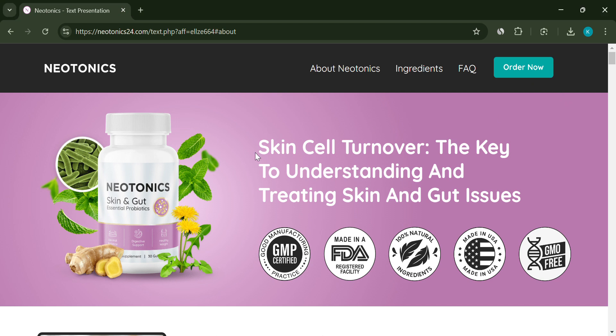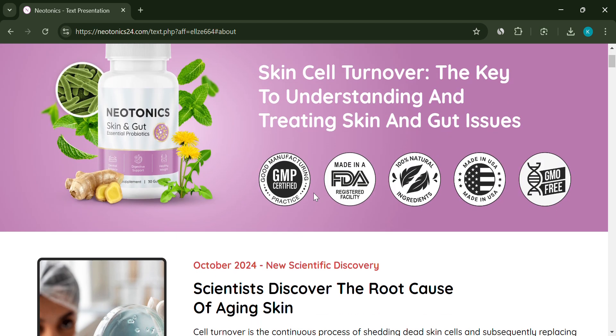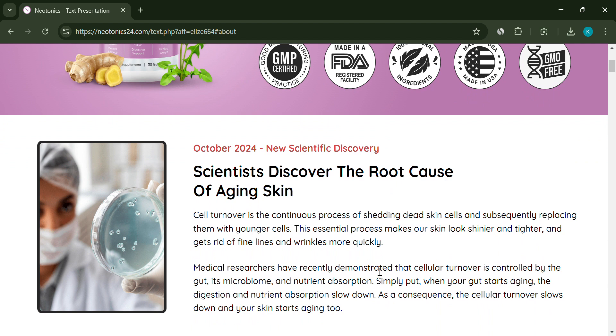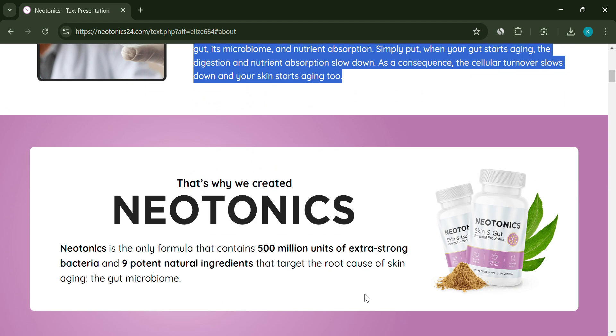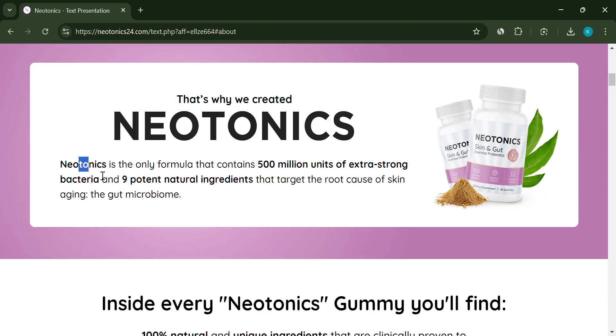Hey everyone, welcome back. Today we're taking a closer look at Neotonics, a product that claims to improve skin health by focusing on gut health. Sounds promising, but let's see if it holds up. Neotonics advertises itself as a total game changer, with 100% natural ingredients meant to support glowing skin and smooth digestion.